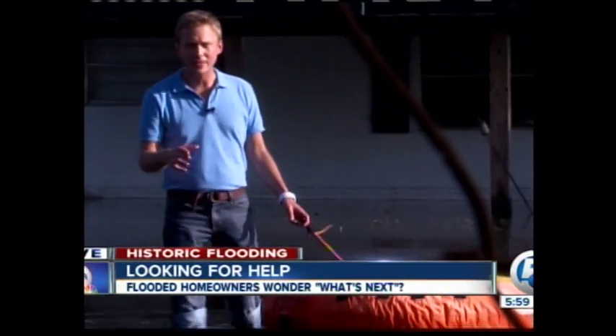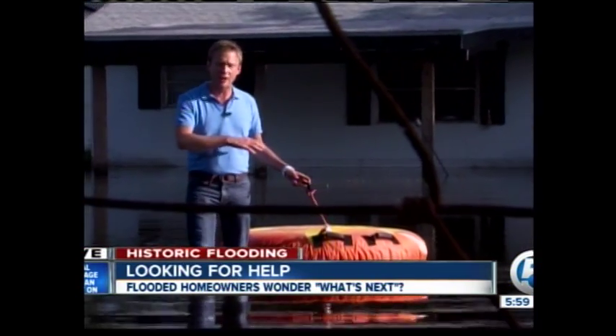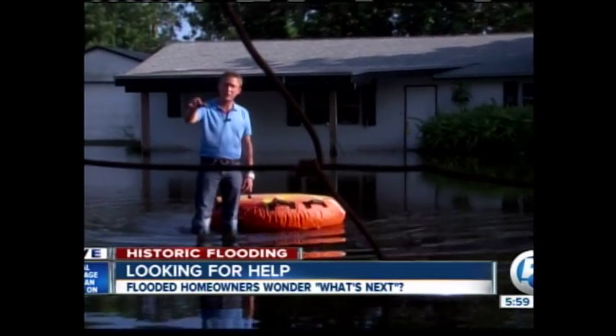Dan Krauth joins us with the latest. There's $80,000 worth of damage at this home alone. This homeowner is not using a raft for fun — she's using it to take items she can salvage out of her home, carrying them across her lawn to her car parked across the street. She's not alone.